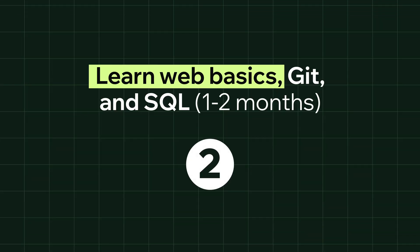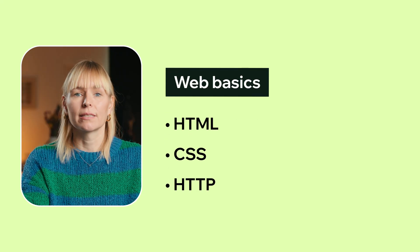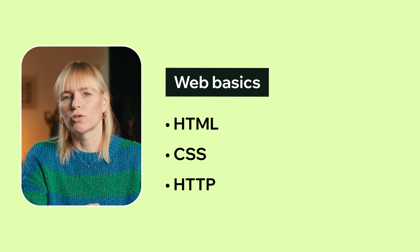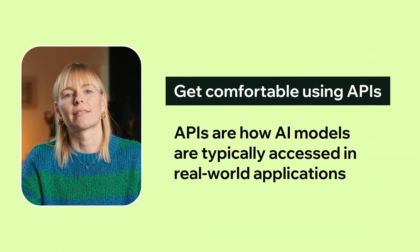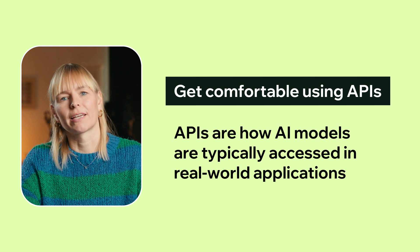Step 2: learn web basics, Git, and SQL. Once you've got a handle on Python, the next step is to learn some essential tools and technologies that support real-world AI projects. First up, web basics — this includes things like HTML, CSS, and HTTP. These will help you understand how the web works, which is super useful because most AI models end up being integrated into websites or apps. Next, get comfortable using APIs, which are how AI models are typically accessed in real-world applications.